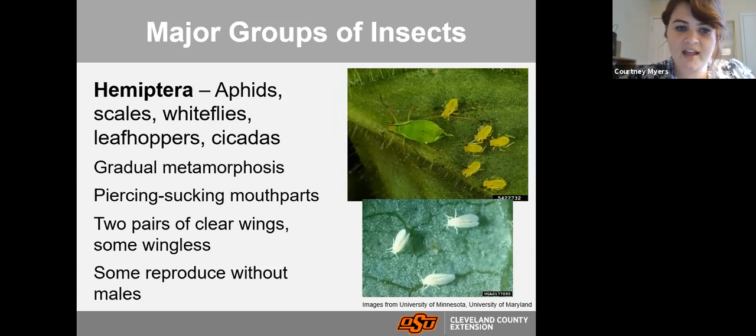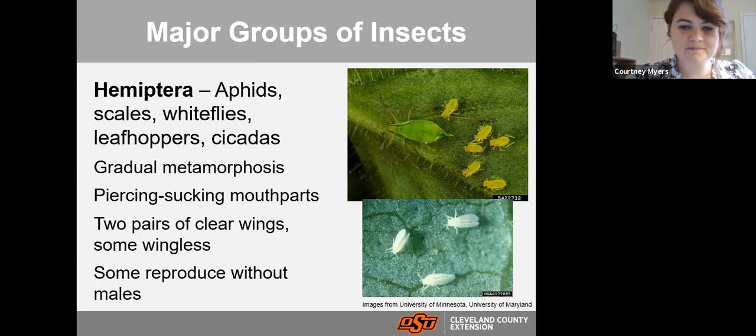Also sometimes included with Hemiptera are aphids, scales, whiteflies, leafhoppers, and cicadas — closely related, with gradual metamorphosis and piercing-sucking mouthparts. Some have two sets of clear wings, some are wingless like aphids. Notably, aphids can actually reproduce without males, so they don't need two sets of genes to have offspring. That's how aphids can really take over your plant very quickly.